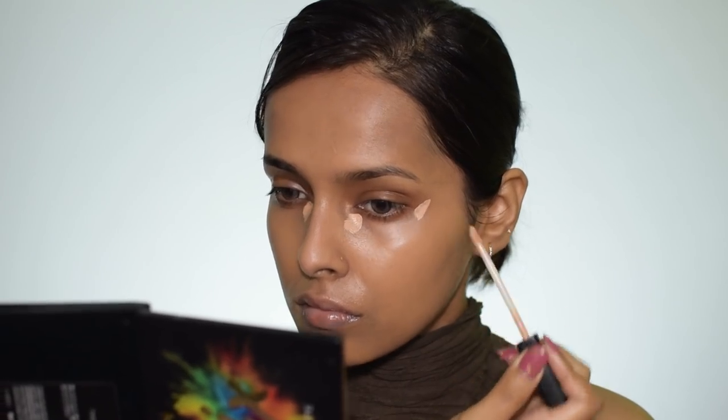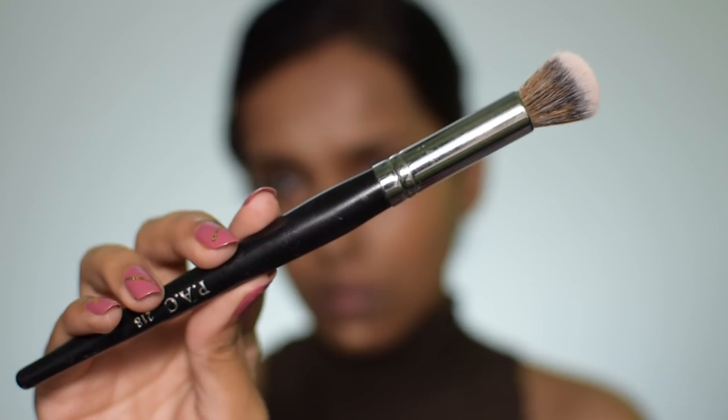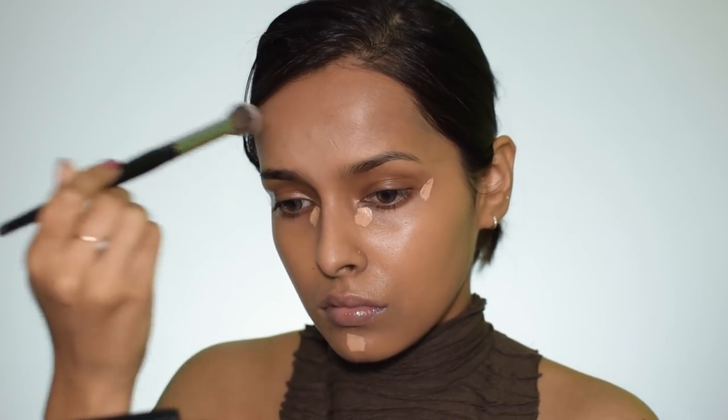For concealer I'm using the Maybelline Fit Me concealer in Medium, applying it under my eyes, on my chin, and forehead. For blending I'm using the PAC 218 concealer brush. By the way, I've linked all the products in the description box so please check that out. This is a really good concealer brush — if you're a beginner you should give it a try.